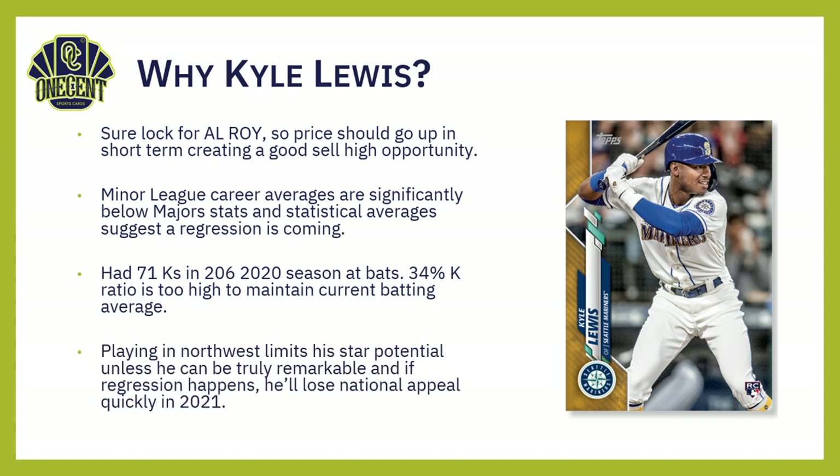Finally, playing in Seattle is a beautiful city, but it does not get a lot of national exposure, which limits star potential unless he can be truly remarkable — like Ken Griffey Jr. was up there. If that statistical regression happens, the national appeal he got in 2020 will fall way back in 2021. The Mariners are still in a rebuilding process — not one of the better teams in the American League — and I don't know that building around Kyle Lewis is a fantastic strategy.